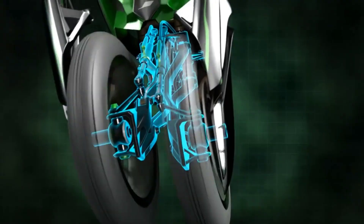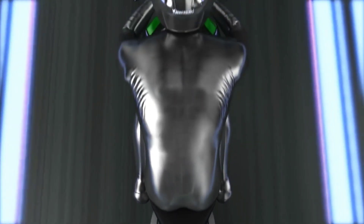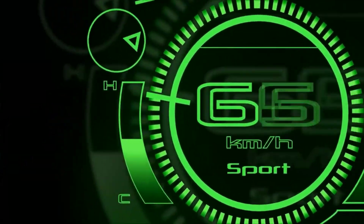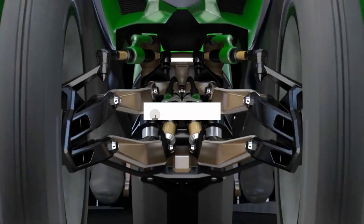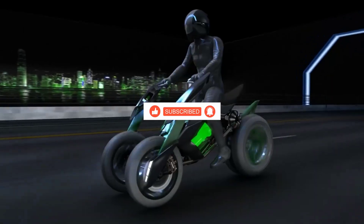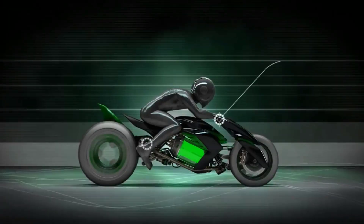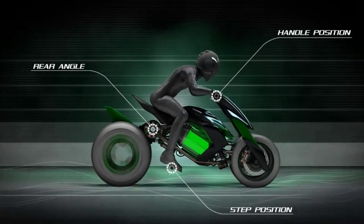And there you have it — a glimpse into the world of unbelievable motorcycles that defy expectations and push the boundaries of design and performance. Which motorcycle left you speechless? Share your thoughts in the comments below, and if you enjoyed this exhilarating ride, don't forget to give it a thumbs up, subscribe, and ring the notification bell for more two-wheeled adventures. Stay tuned for our next thrilling journey here at The Visuals Tech. Until then, keep the rubber side down and the throttle wide open.